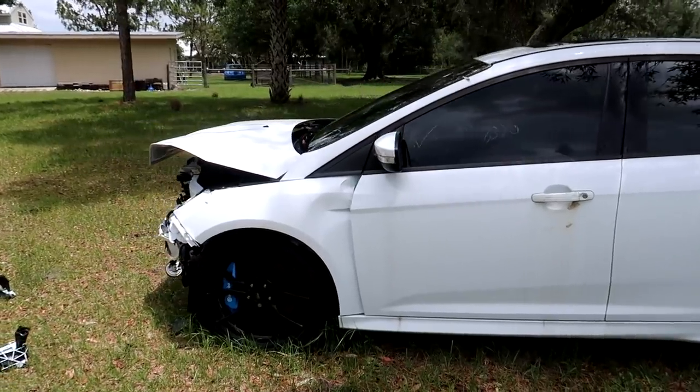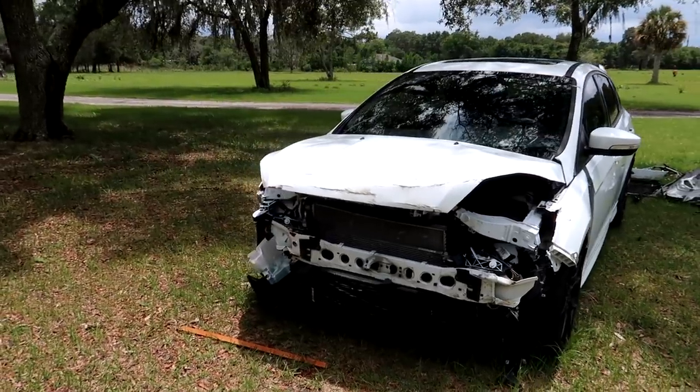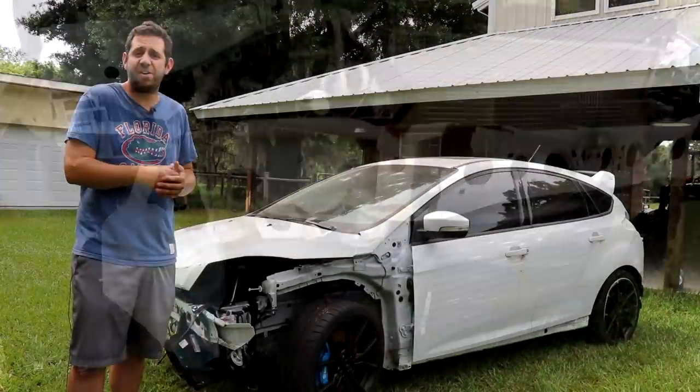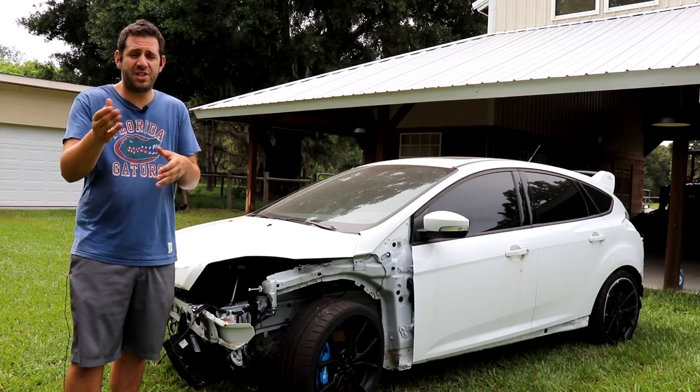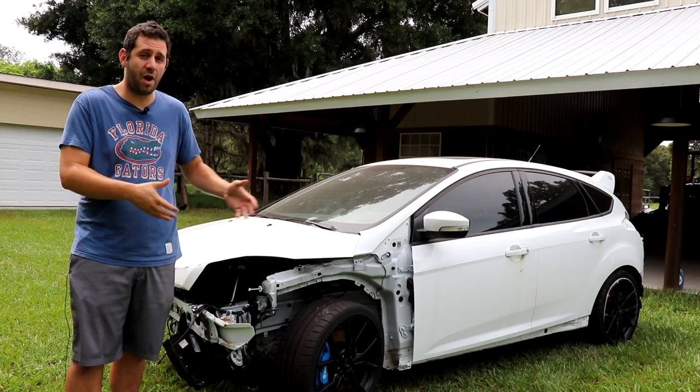Not only can you save thousands, if not tens of thousands of dollars, you make for a really fun project while you're at it. When I saw this specific RS at the auction with only 7,000 miles in damage, I was convinced I could fix it. I had to have it. I used the never-stop-bidding strategy and made sure I was the last man standing. And well, here it is.